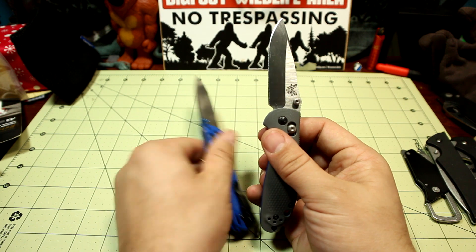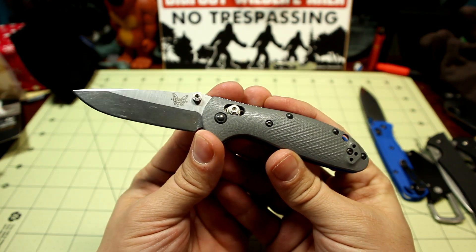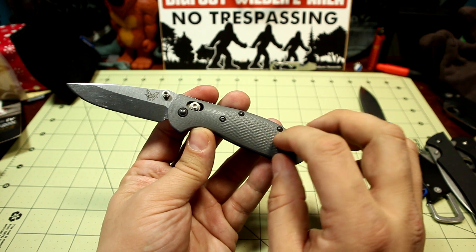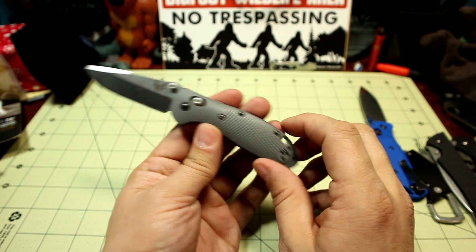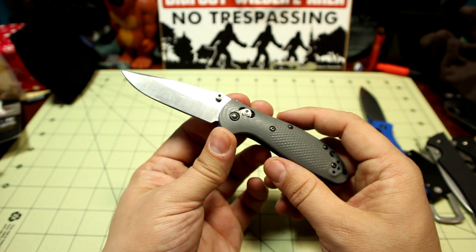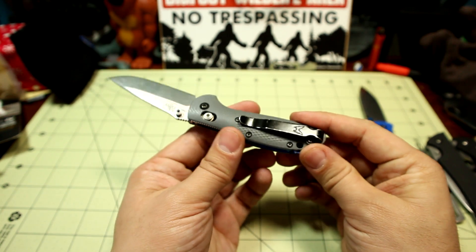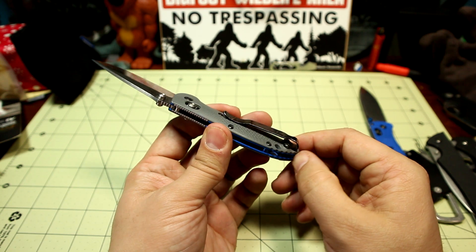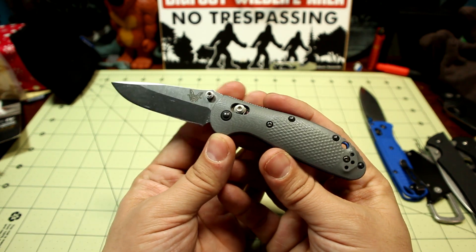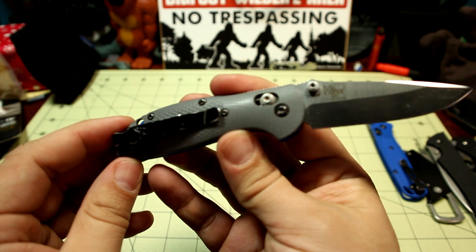But when it came to hard use and just using it the most, the Benchmade Mini Grip 556 in CPM-20CV was my most used knife of the year. That surprised me because I don't necessarily love the gray color, but I ended up carrying it to work — specifically at the butcher shop — so many times and it just held up. Besides that, having it around the house for opening packages from the mail, cutting cord, working on things, breaking down boxes — it's just a great all-around utility knife that you will get a ton of use out of.